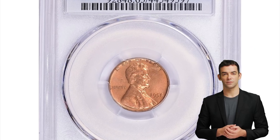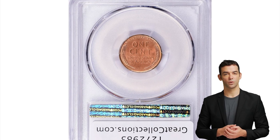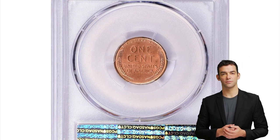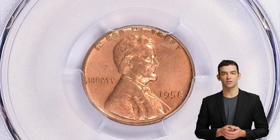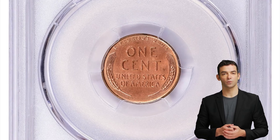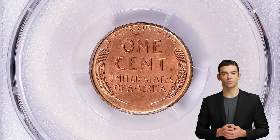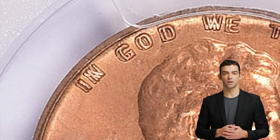Hey coin collectors! This is one of the mega-rarities of the 20th century. There are only three known examples. On January 22, 2023, Great Collections Auctions sold a PCGS MS65 red example, which realized $1,136,250 with the buyer's premium.